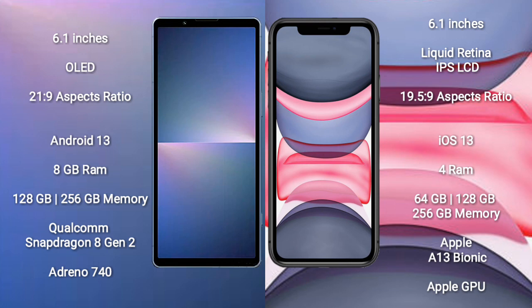The Sony Xperia 5 Mark V runs on the Android 13 operating system, while the iPhone 11 runs on the iOS 13 operating system.